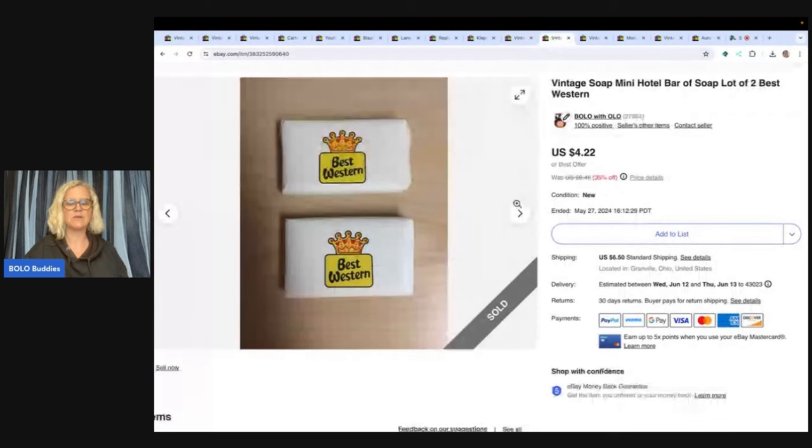Best Western soap — I've had this in my store for probably 14 or 15 years. I bought a whole bunch of luggage, and I believe these were in the luggage, so I decided to try selling them. I sold a bunch of that soap. There is certain soap that sells quickly and for good money — you just have to figure out which ones. These took forever to sell, but they're little hotel soaps and they are collectible. Look up Ivory — I think that was a good brand. They sold for $4.22 plus shipping.